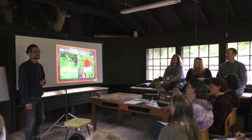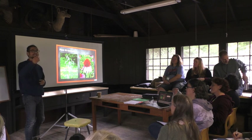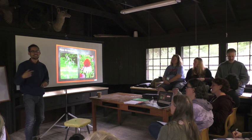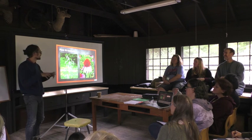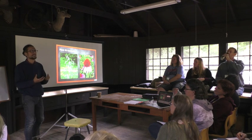Nourishing, moistening, tonic — milky oats. We have the white latex. This is all corresponding to moon energy.